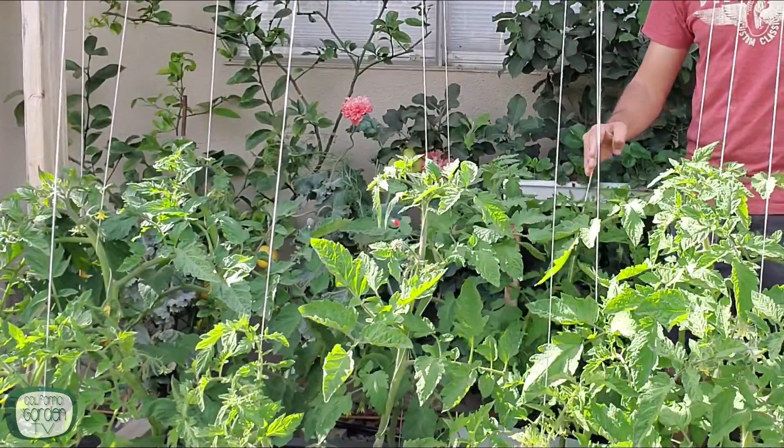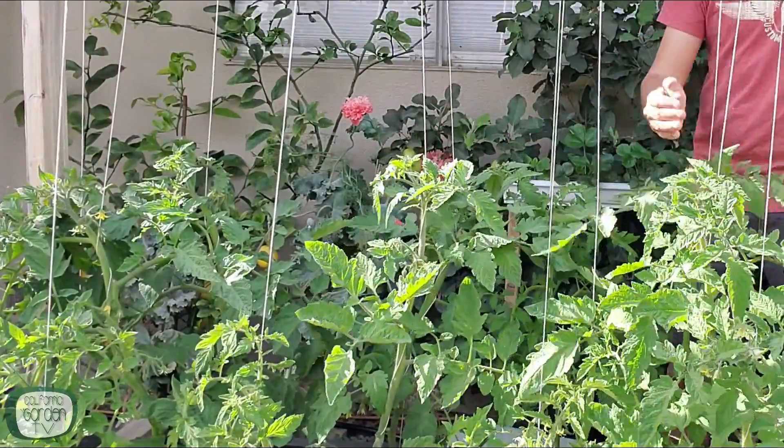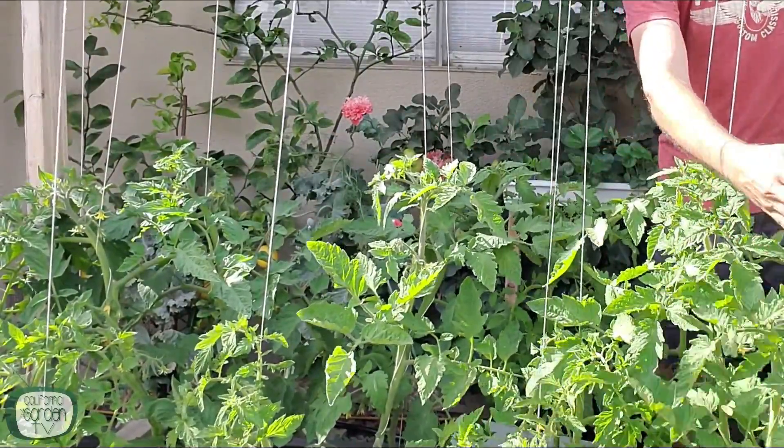The second reason your flowers might be falling off is a lack of pollination. We've all experienced less bees in our garden more and more every year, and less bees means less production. But there are three ways that you can fill in for the bees on pollination duty. Number one is simply every day when you come out to check on your garden, give the cage or the string or the trellis — whatever you're growing them on — give it a tap. Just a gentle tap.